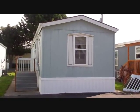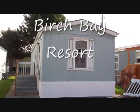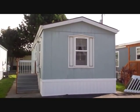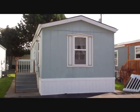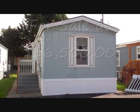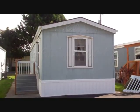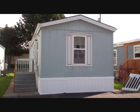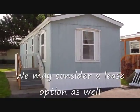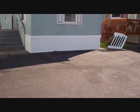Birch Bay Resort has this 1997 Fleetwood two-bedroom, one-bath available for sale or for rent right now at Birch Bay Resort in Blaine, Washington. It is for sale for $16,500 or available for rent for $695 a month with a $400 security deposit. This is a 14 by 48 long manufactured home and parking is right out front.